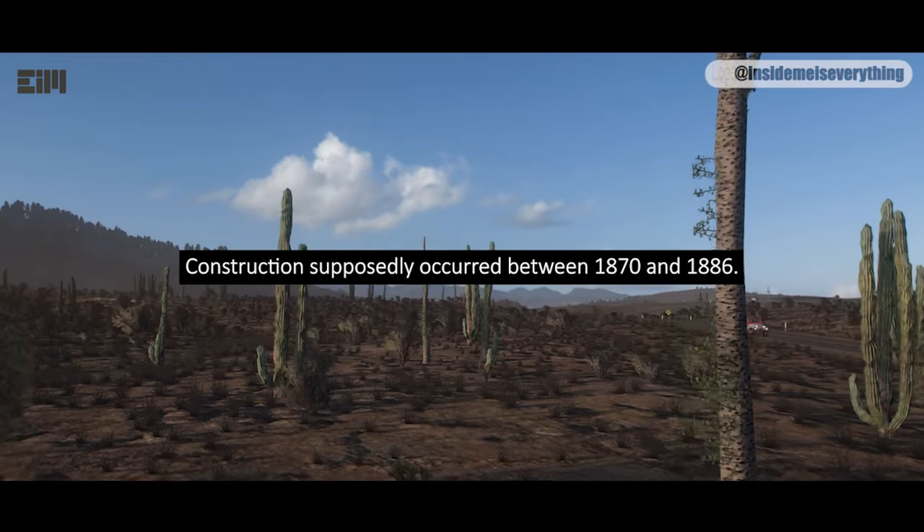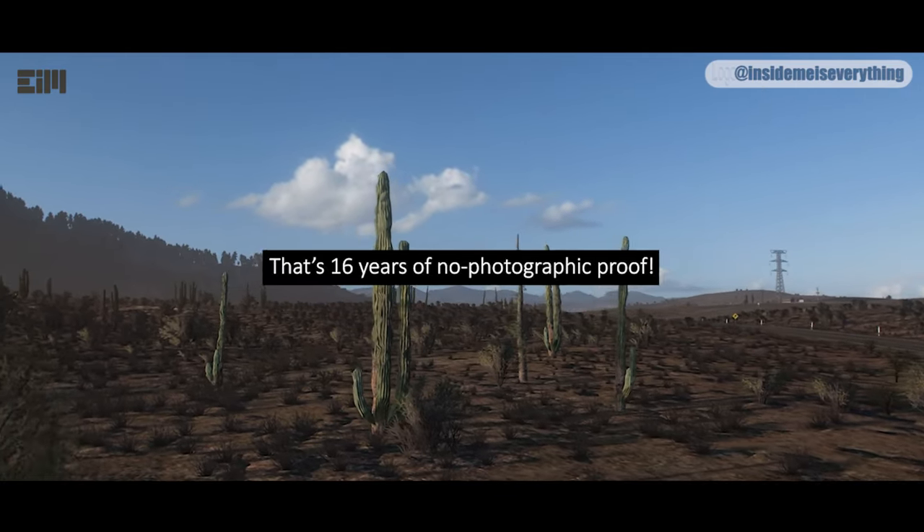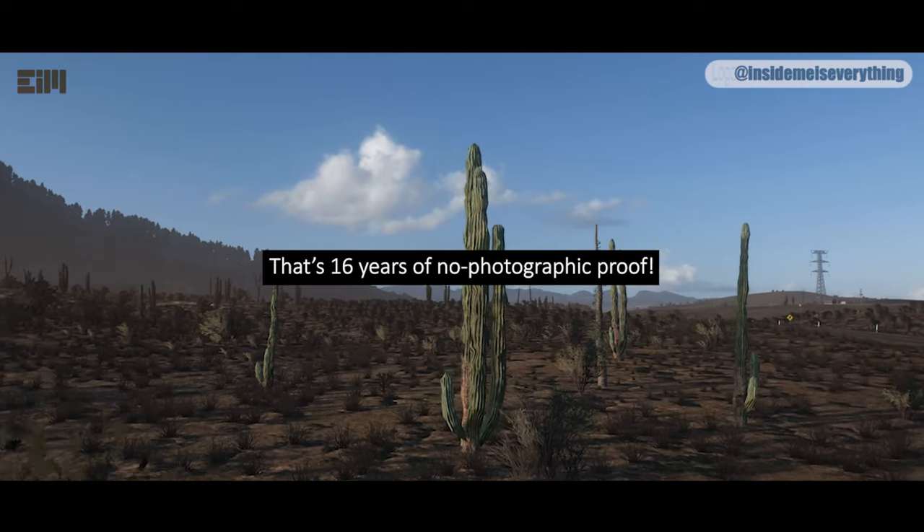Construction supposedly occurred between 1870 and 1886. That's 16 years of no photographic proof.